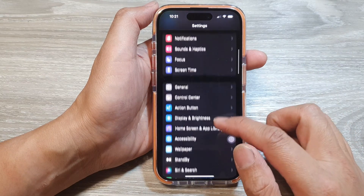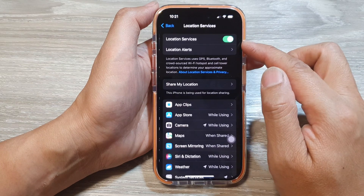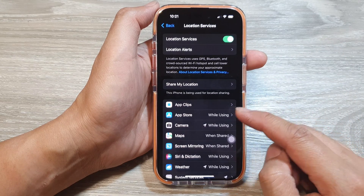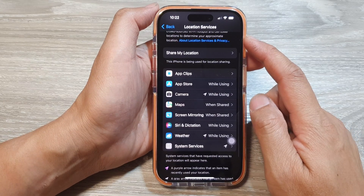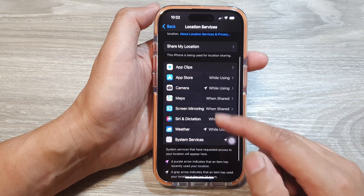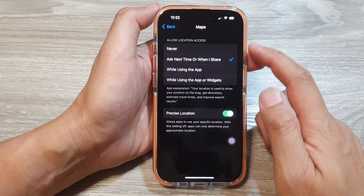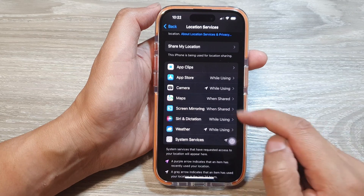Go back into Settings, then tap on Privacy and Security, then Location Services. Adjust which apps have location access, especially those set to 'Always'. Anything that doesn't really need to use location services, switch it off. If your phone has a lot of apps always asking for location access, simply disable them from here.